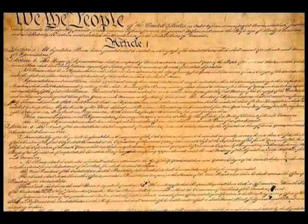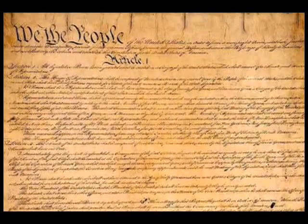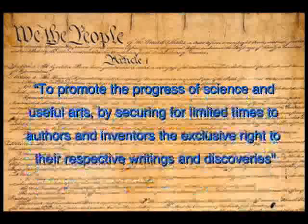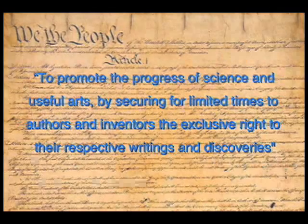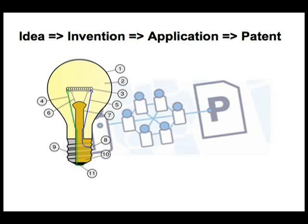The United States patent system began in 1790 based on principles set forth in the U.S. Constitution, which granted Congress the power to promote the progress of science and useful arts by securing for limited times to authors and inventors the exclusive right to their respective writings and discoveries. Since then, our system of patent application, examination, and issuance has helped produce countless great inventions, from the light bulb to the plane.